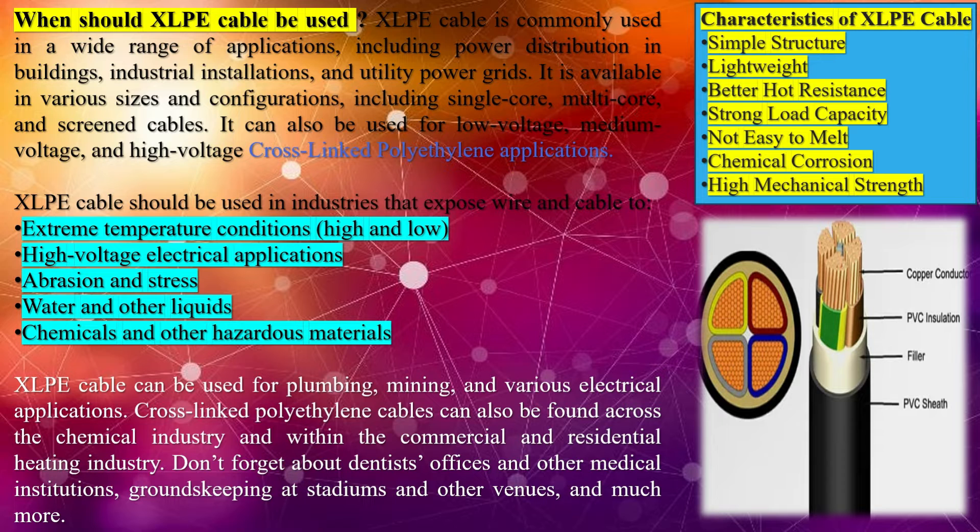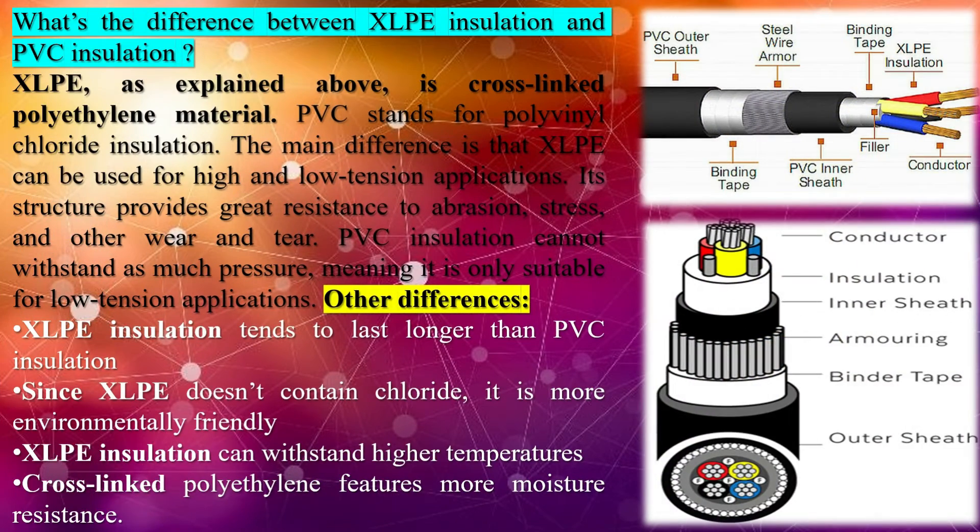XLPE in XLPE cable stands for cross-linked polyethylene and is named as such because it is insulated with this material. XLPE cables also offer several benefits: they can be used in extreme weather conditions such as scorching summers and frigid winters, they are crack, abrasion, and scratch-resistant, they limit radiation effects, they can be used in high-voltage applications, and they are waterproof and can be used in moist or wet areas.